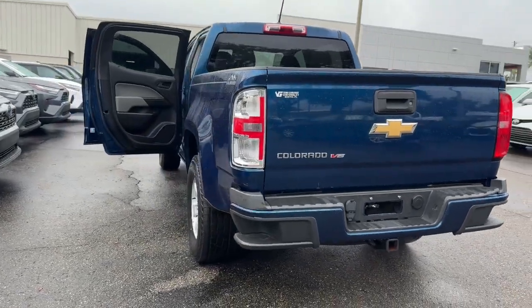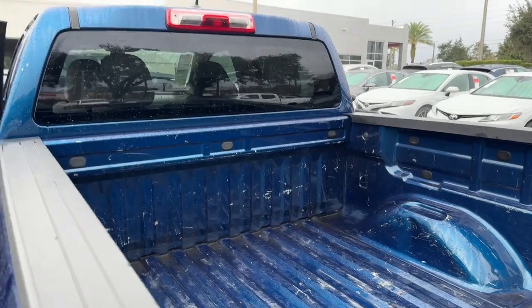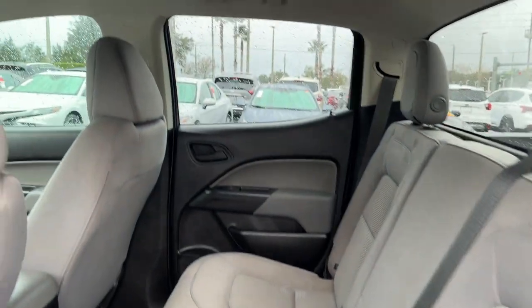These are just some of the great options this vehicle comes with: keyless entry, backup camera, V6 cylinder engine, Bluetooth connection, aluminum wheels, trailer hitch, heated front seat, power driver seat, 8-speed AT, stability control.